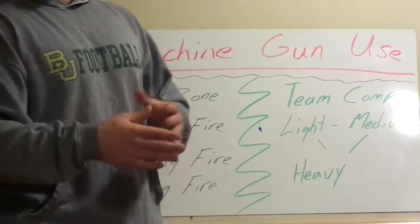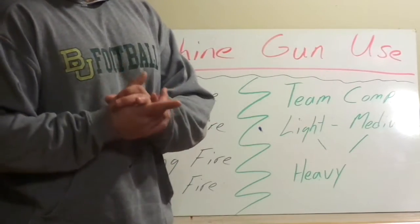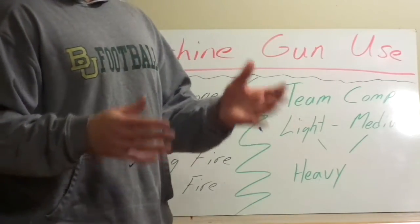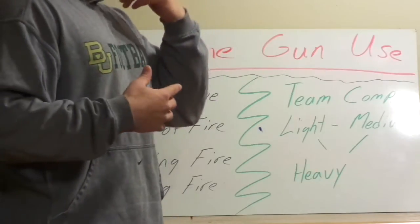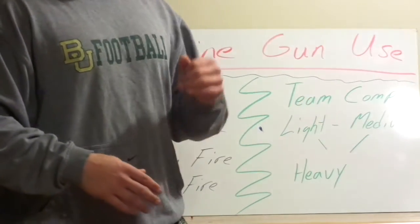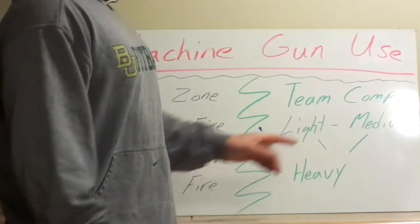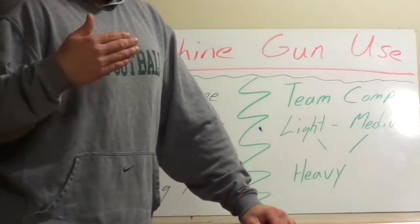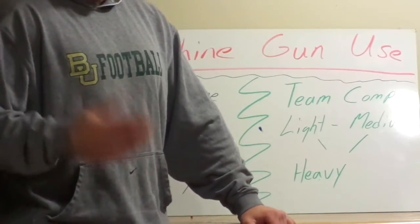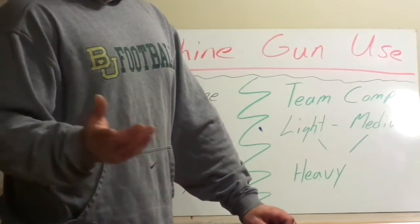The medium machine gun is typically at squad and platoon level, with much more ammo and focus around it. It's not nearly as portable, but has greater sustained and suppressive fire capability. For us in the Marine Corps, it's the M240 series — a 7.62 NATO, which means more range, more penetrating power, and more effectiveness in brush and fields. Then there's the heavy machine gun, which in the modern era is typically vehicle-mounted, on aircraft, or in a static defensive position. It can be man-portable, but nobody likes to carry that.